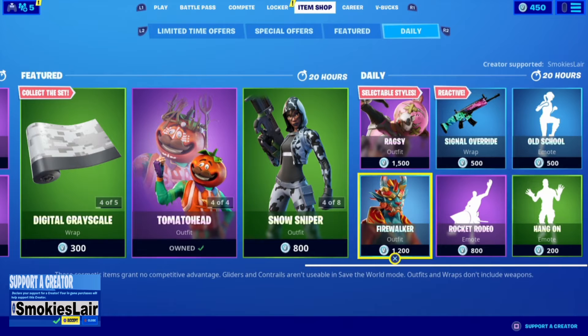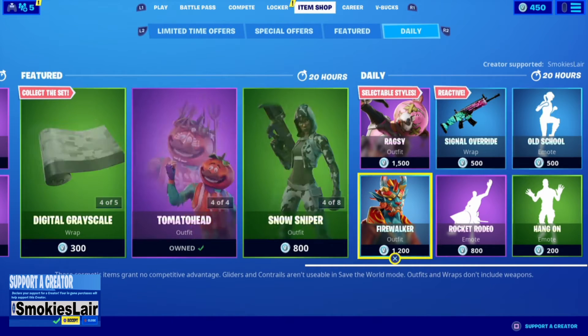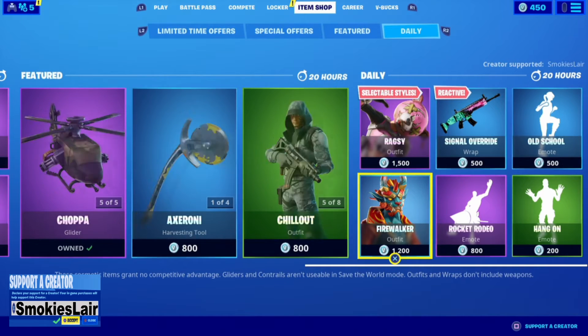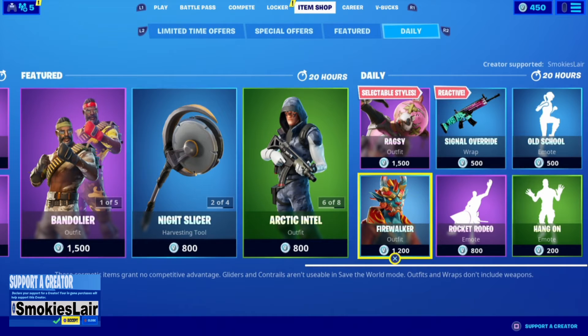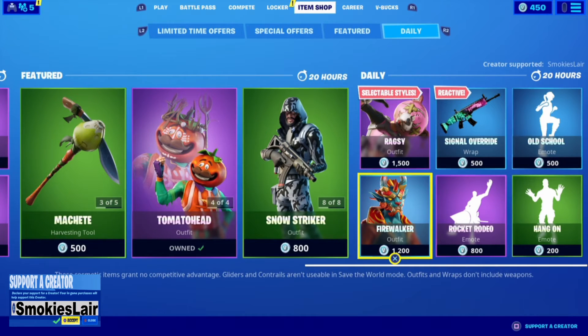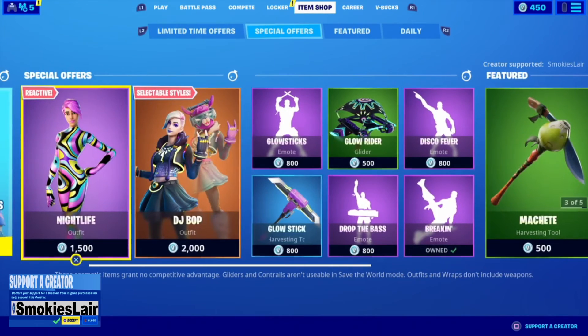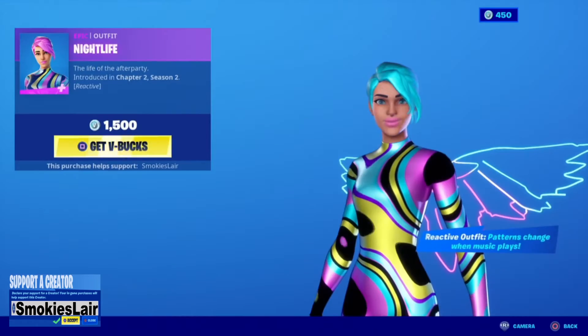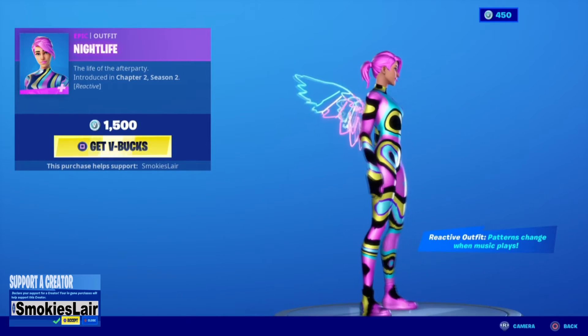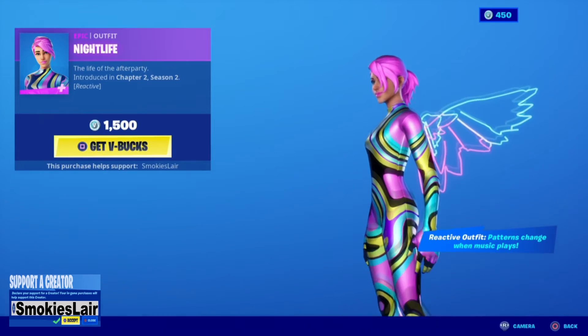Remember to put creator code smokey's lair into the Fortnite item shop before you purchase anything guys. That's creator code smokey's lair, all one word, all together. With every purchase you make at the Fortnite item shop you help our stream grow. Go put creator code smokey's lair before you purchase anything. Nightlife is still in the shop — I love the colors, it's reactive to music, and the hair changes color too guys.